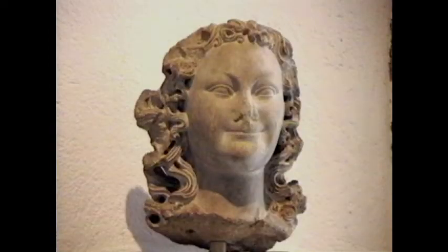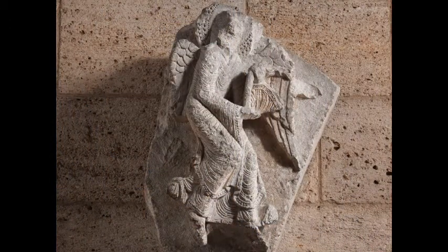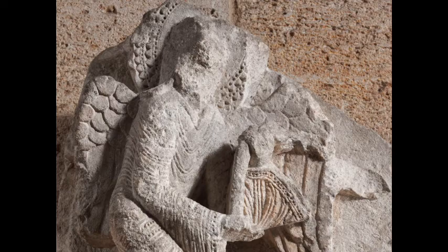Like many museums, the Cloisters has fragments of what were once larger sculptures. These fragments often come from medieval churches, which were badly damaged during the French Revolution. Their statues were broken apart and scattered. But some fragments, like this one, were salvaged by neighbors or by collectors.